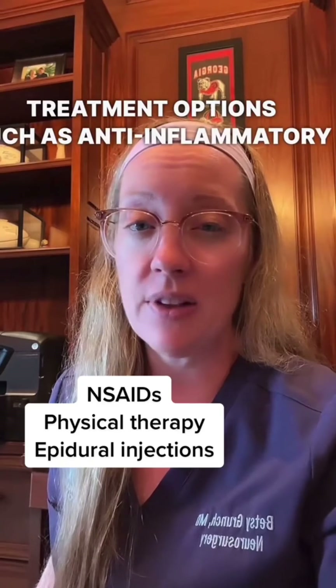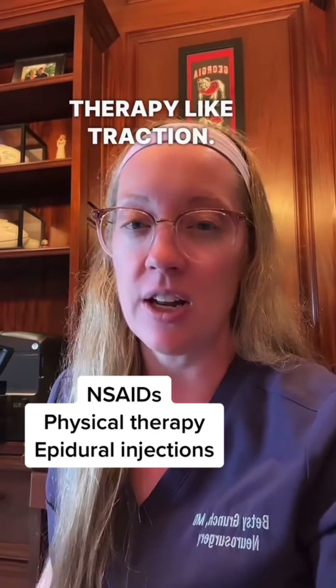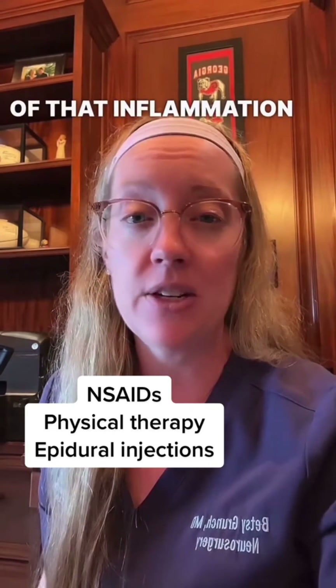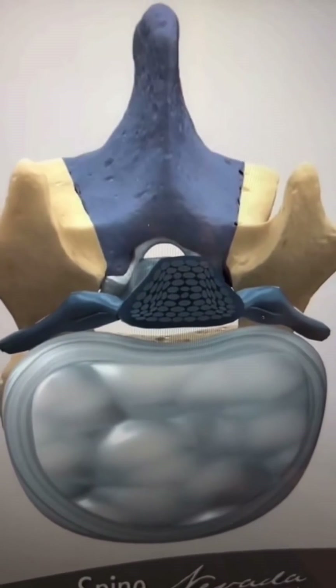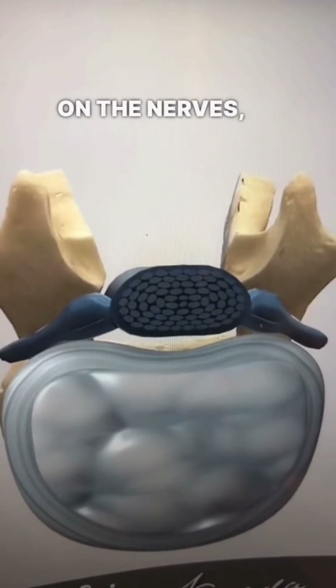In cases of mild to moderate spinal stenosis, these may respond to conservative treatment options such as anti-inflammatory medications and physical therapy like traction. In addition, sometimes epidural steroid injections can really help alleviate inflammation within the spine and give patients some relief. Surgery to treat this condition is called a spinal laminectomy, where we remove a portion of the lamina to alleviate pressure on the nerves within the spine.